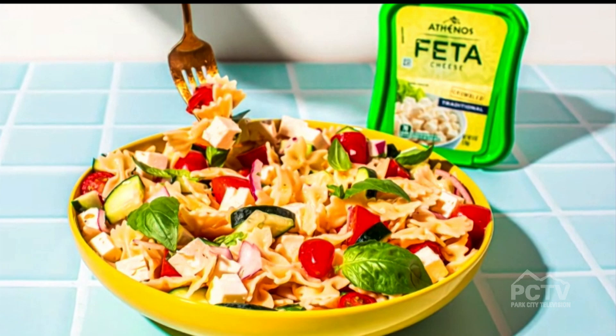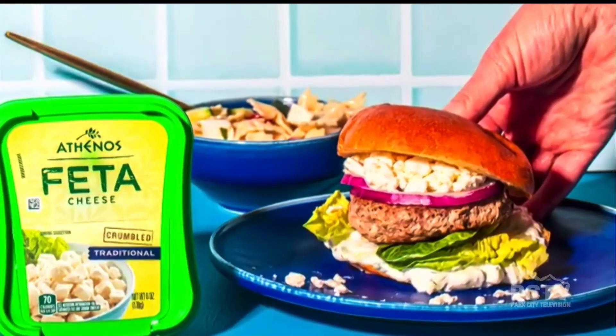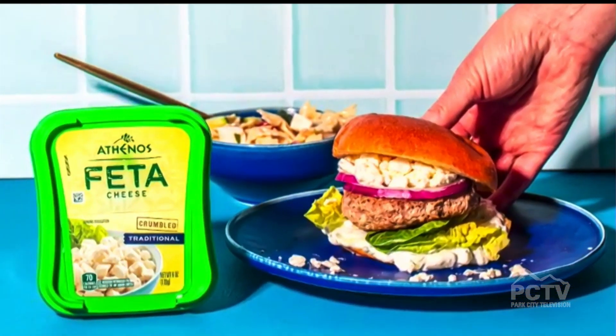While feta is traditionally used for salads or in Greek dishes, I use it on Taco Tuesday, I put it on my pizza, I love it in a morning omelet and even on a burger. Athenos feta is the number one feta in America. It comes crumbled or chunk, and they have flavor-infused fetas like garlic and herb, tomato, basil, and Mediterranean herb. My entire family loves it.